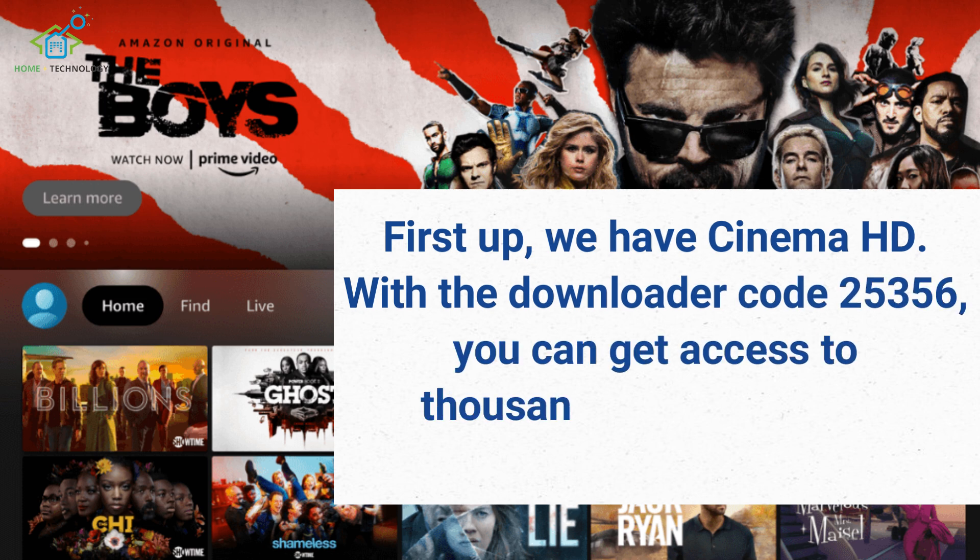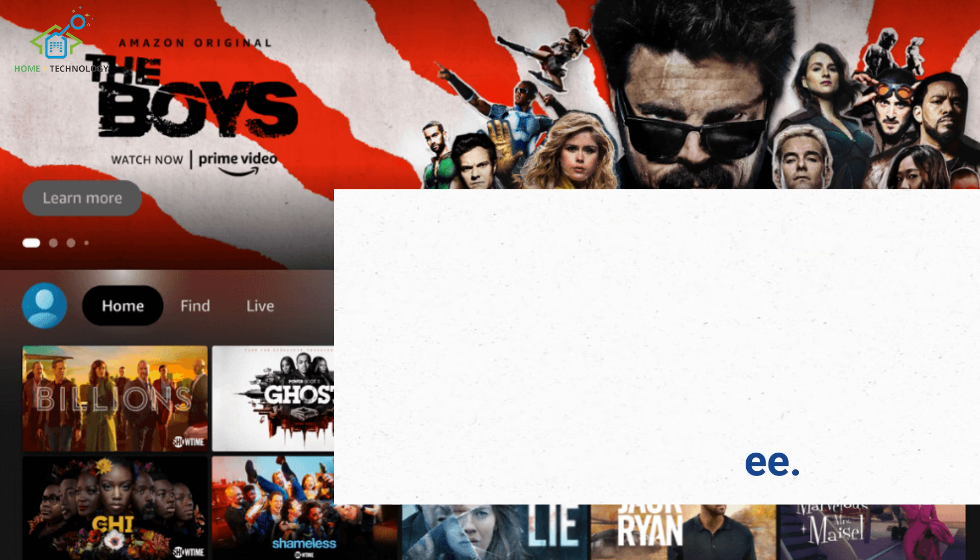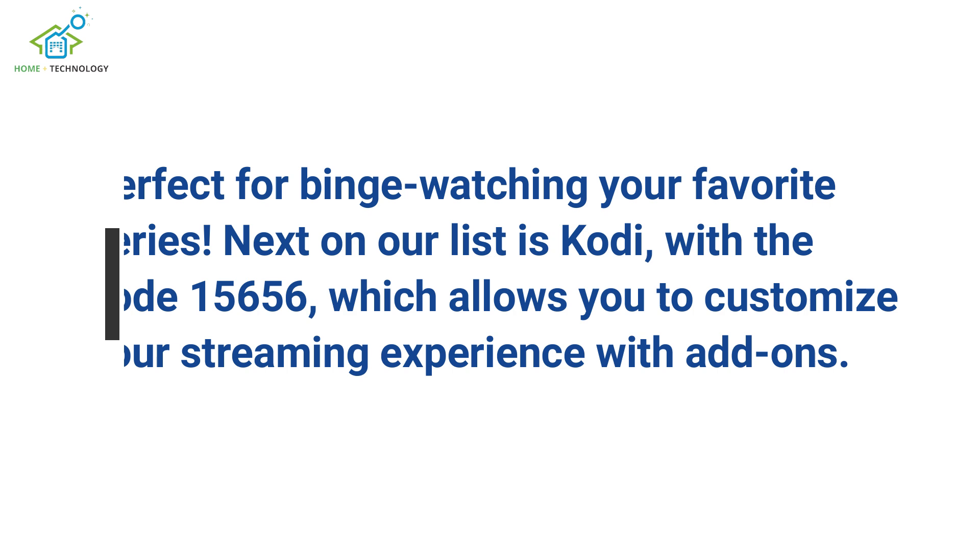First up, we have Cinema HD. With the downloader code 25356, you can get access to thousands of movies and shows for free — perfect for binge-watching your favorite series.